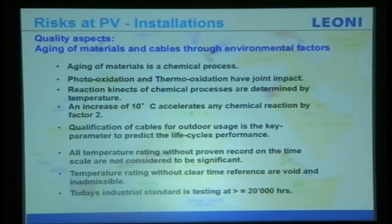Temperature ratings without proven records on a time scale are not significant. Temperature ratings without a clear time reference are void and inadmissible. The industrial standard today is 20,000-hour testing, and later I'll share with you how you can achieve it.